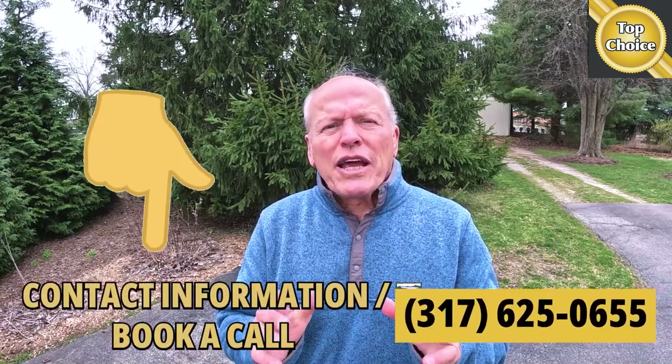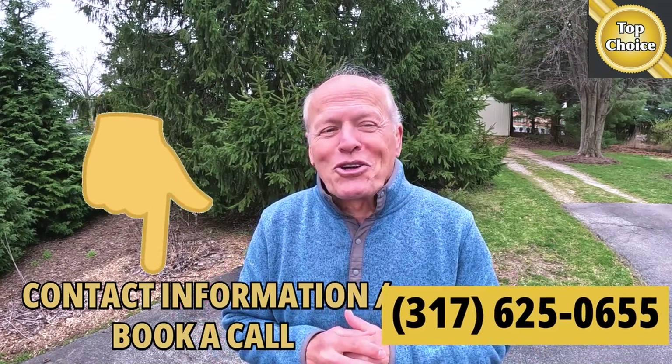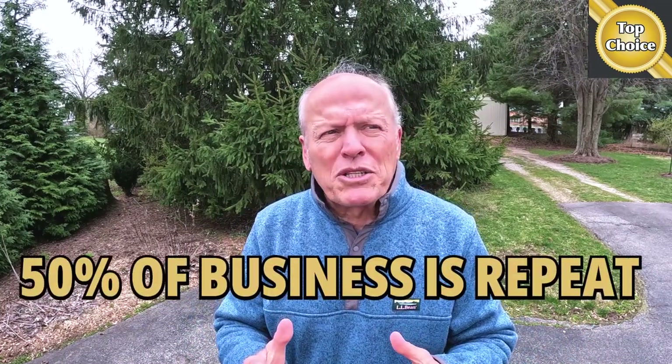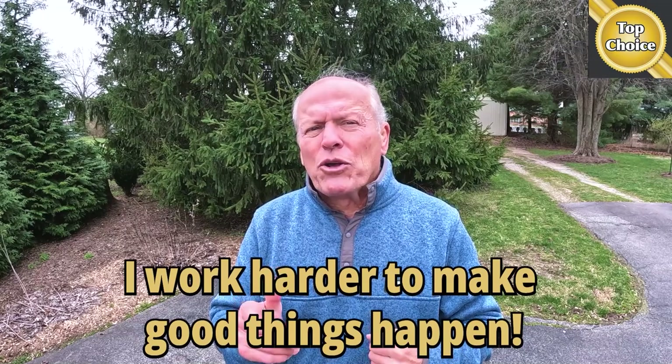Before you sign on with your brother-in-law's third cousin because she's family, consider if you really want to put the largest financial transaction of your life in the hands of someone who just got their license. Bottom line — there are good reasons why 50% of my business is repeat business and another 25% is referral. My clients tell me I work harder to make good things happen. Make it a great day now.